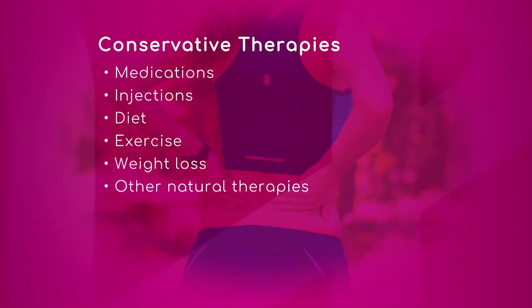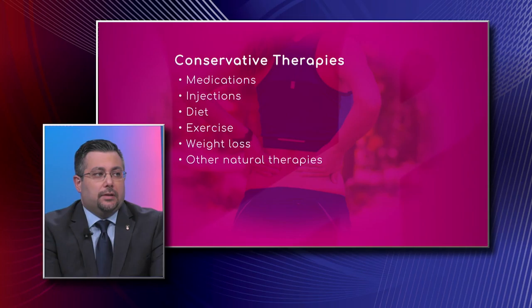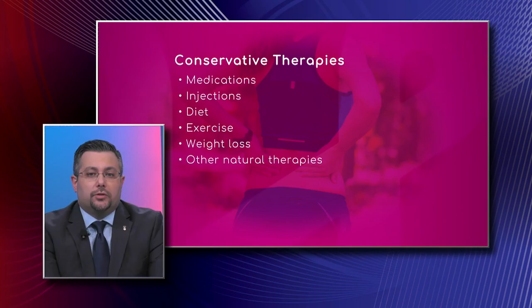We have a graphic for the audience that shows some of the conservative therapies. These are a lot of the conservative management strategies we employ on a regular basis. Diet, exercise, and weight loss I'd put above medications and injections. Medications such as anti-inflammatories help with discomfort, there are injections like corticosteroids or other types, and there are natural therapies and supplements that can also cause improvement of symptoms.